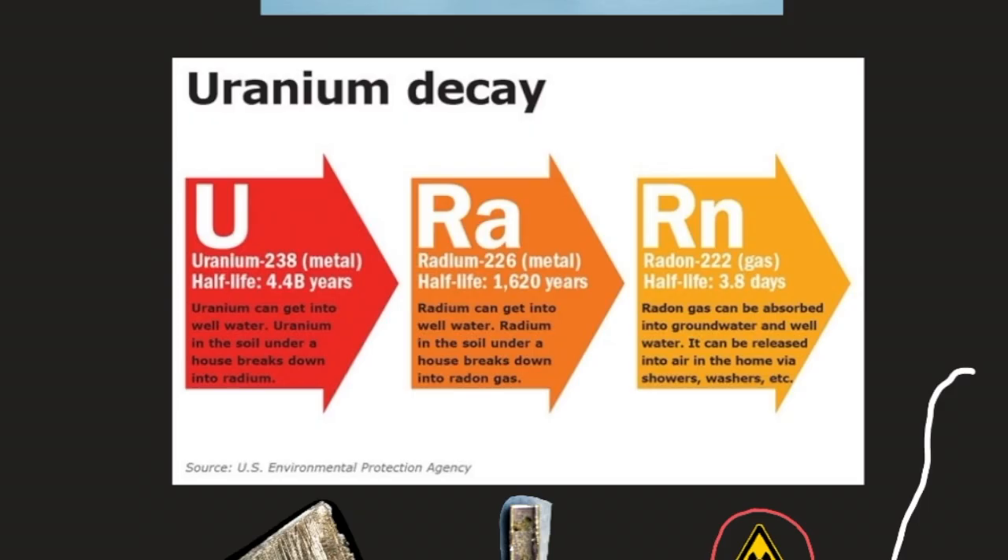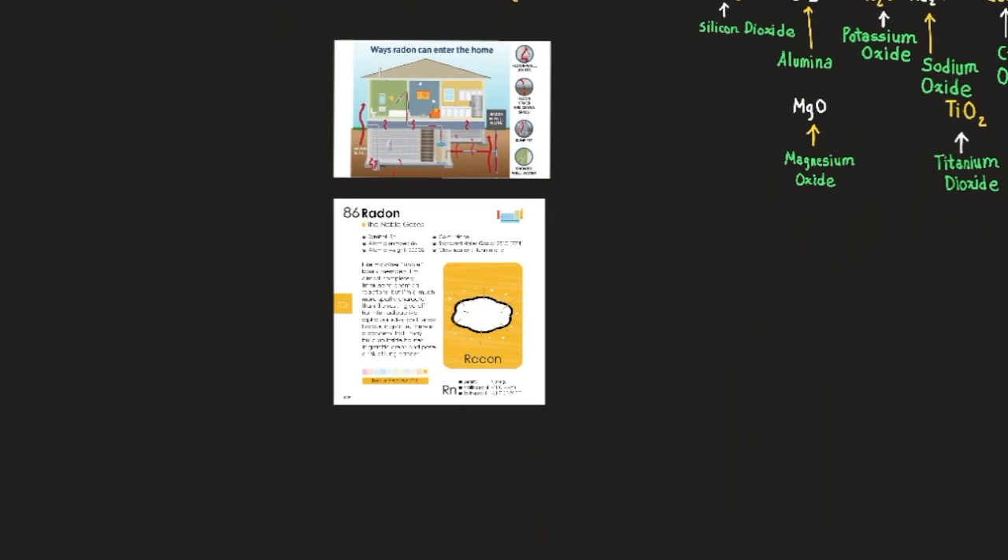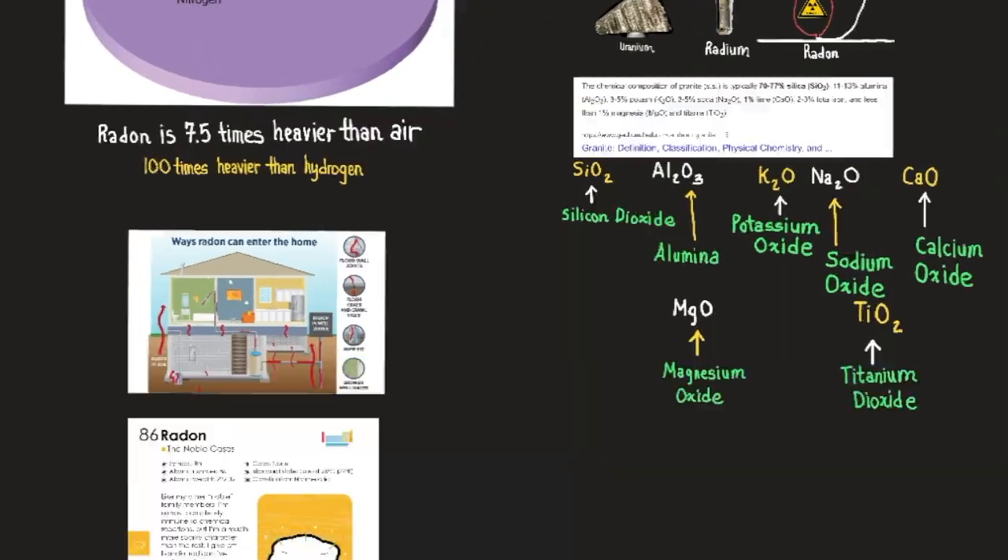Radon is rare in nature because its isotopes are all short-lived and because its source, radium, is a scarce element. The atmosphere contains traces of radon near the ground as a result of seepage from soil and rocks, both of which contain minute quantities of radium. Radium occurs naturally as a decay product of uranium present in various rocks.